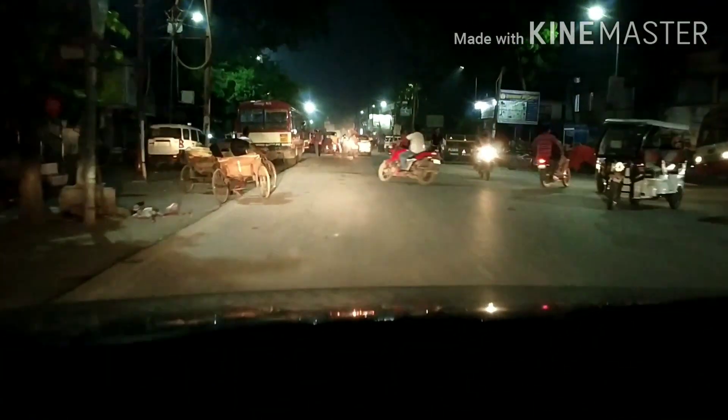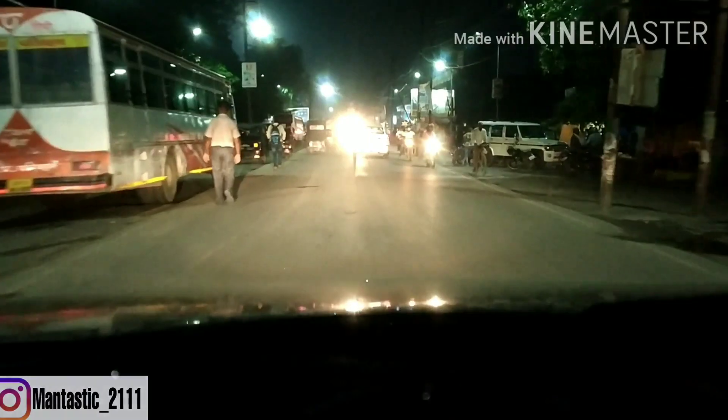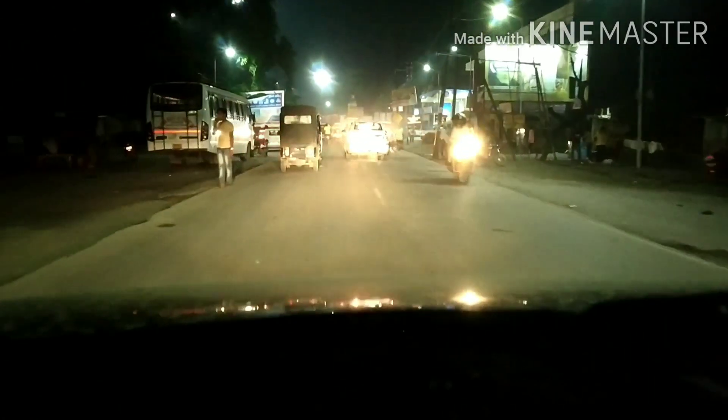Night mode has begun and as all of you can see it is now night time. Now it is time to share the response of the 4D EcoSport's stock headlamps — how the stock headlamps perform, what the light throw is like, and whether these lights are sufficient for Indian road conditions at night.